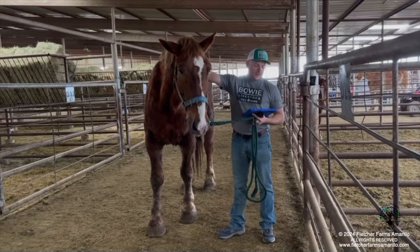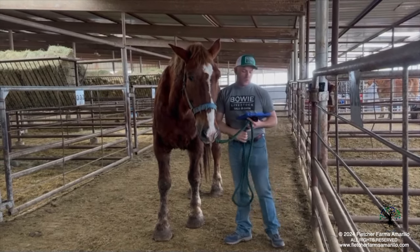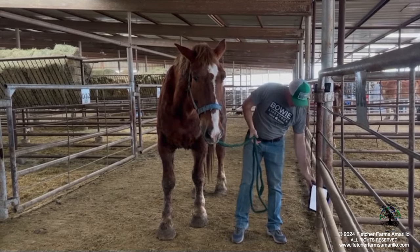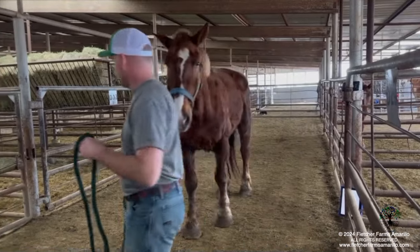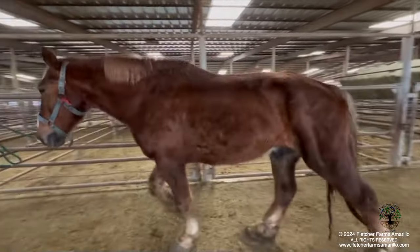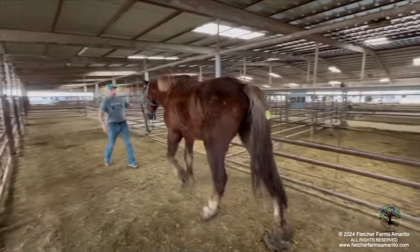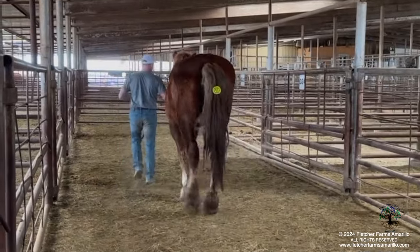Tag 1973 with Bowie Texas Livestock is a sorrel Belgian gelding. He's 17.1 hands and 14 years of age. He's a big, gentle giant right here. We had about six or so of these Belgians come in. They've all been used on an Amish farm. They're all quiet, easy going.